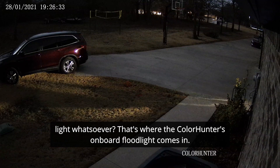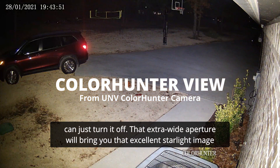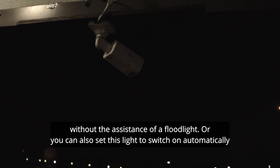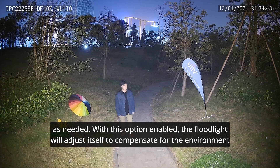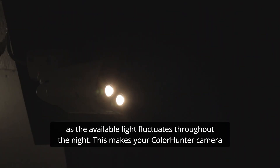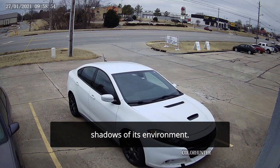But what if there is no ambient light whatsoever? That's where the ColorHunter's onboard floodlight comes in. The adjustable light can be set to come on manually — so if you don't like the light, you can just turn it off. That extra-wide aperture will bring you that excellent starlight image without the assistance of a floodlight. Or you can also set this light to switch on automatically as needed. With this option enabled, the floodlight will adjust itself to compensate for the environment as the available light fluctuates throughout the night. This makes your ColorHunter camera that much more reliable. The quality of your footage isn't dependent upon the shifting shadows of its environment.